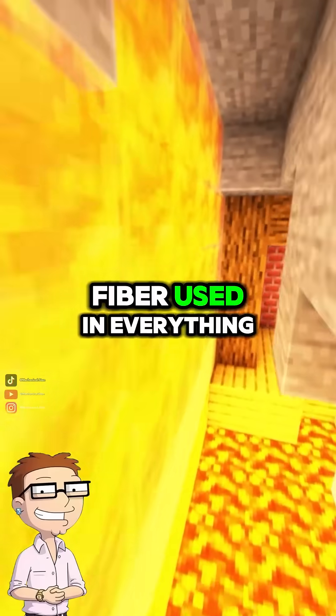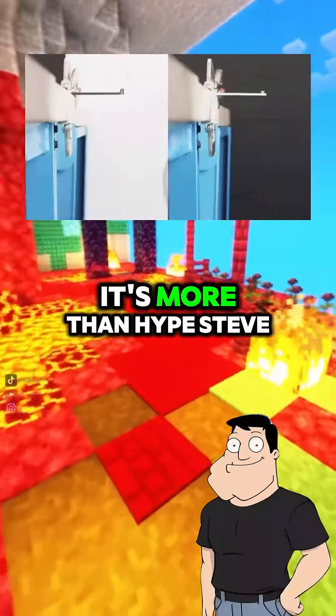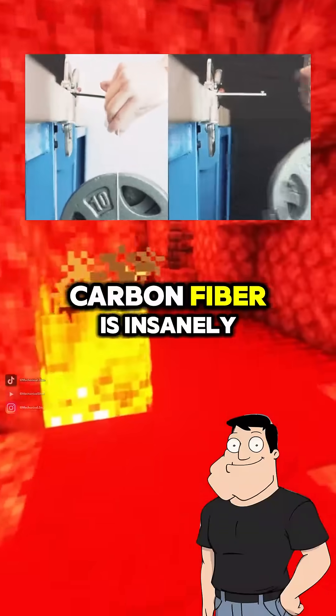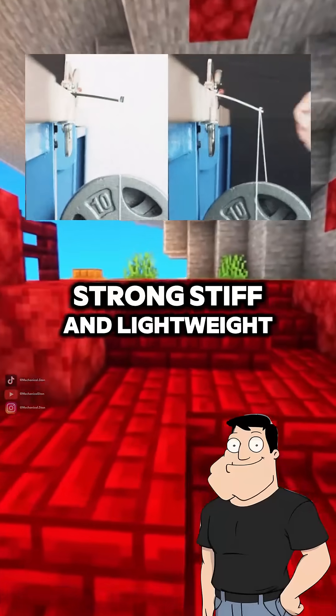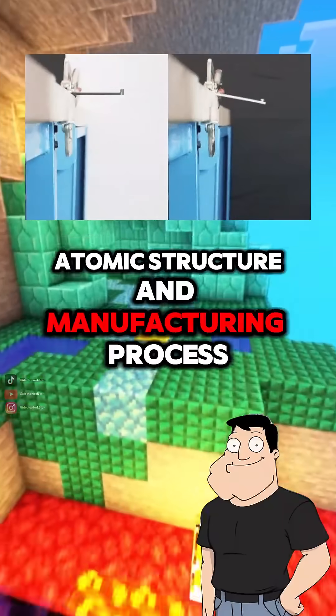Dad, why is carbon fiber used in everything from race cars to airplanes? Is it really that special? It's more than hype, Steve. Carbon fiber is insanely strong, stiff, and lightweight — all thanks to its atomic structure and manufacturing process.